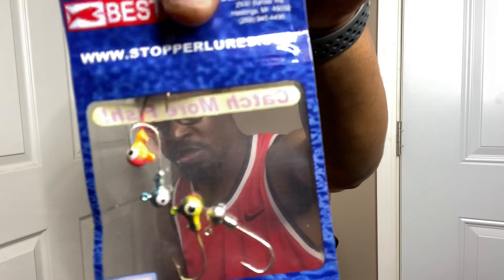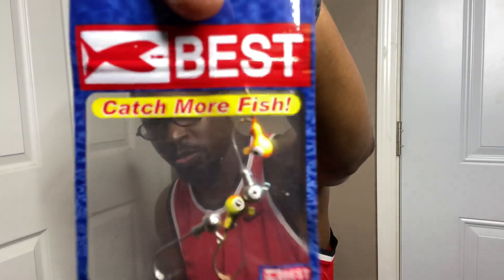I also have Best Tackle Company — www.stopperlures.com. They sent me some jig heads and it says catch more fish on the other side.